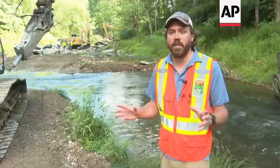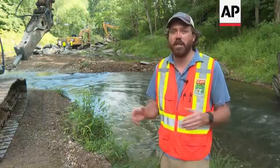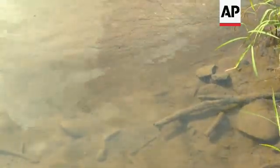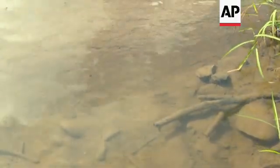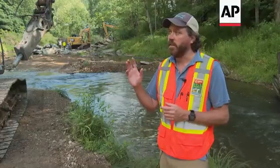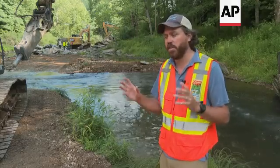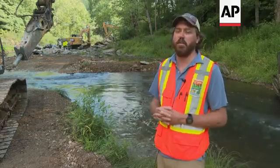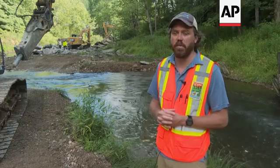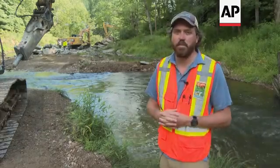There are 1,500 dams in western North Carolina serving no purpose, and 28,000 statewide in North Carolina. Dam removal is having a moment — we're seeing more of these projects funded and approved, and real momentum thanks to the work of groups like American Rivers and Mountain True. But there are many more dams on the landscape still waiting to be removed.